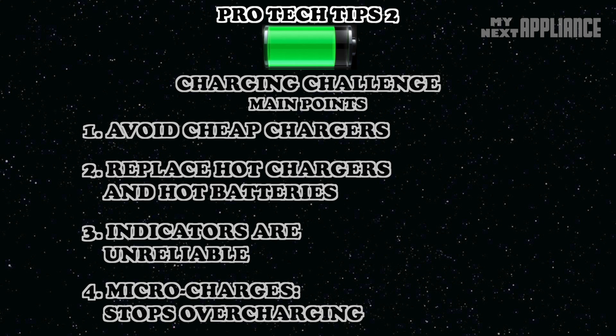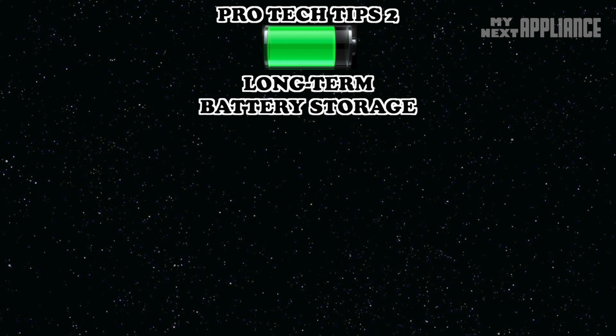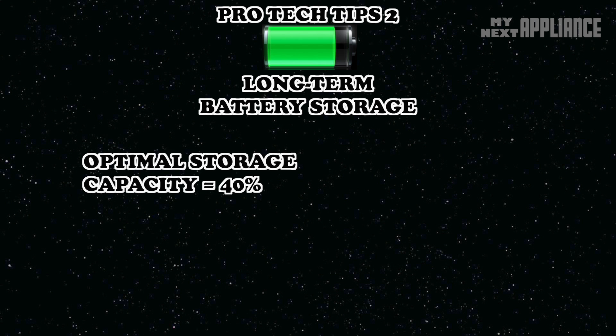How should you safely store your old phone or tablet? There's a good reason why new lithium-ion batteries ship at 40% capacity — this minimizes the stress from high voltages while leaving some room for self-discharge. It also helps to store the battery at the proper temperature. These things should help a lithium-ion battery recover at least 96% of its full-charge capacity, even after one year of disuse.